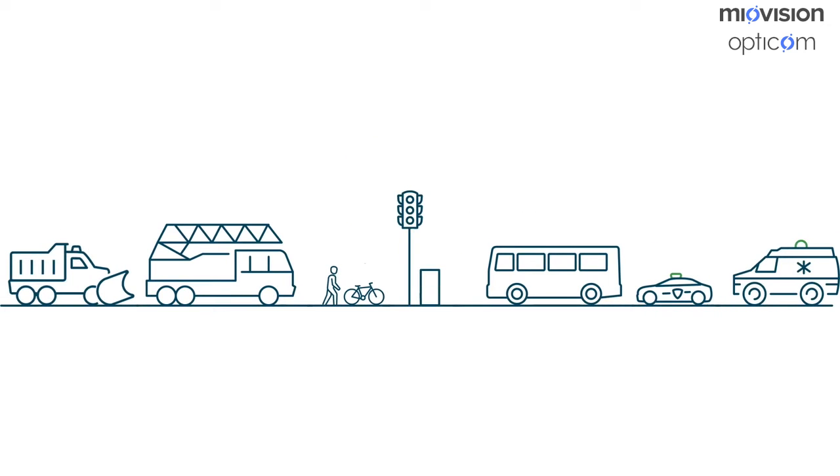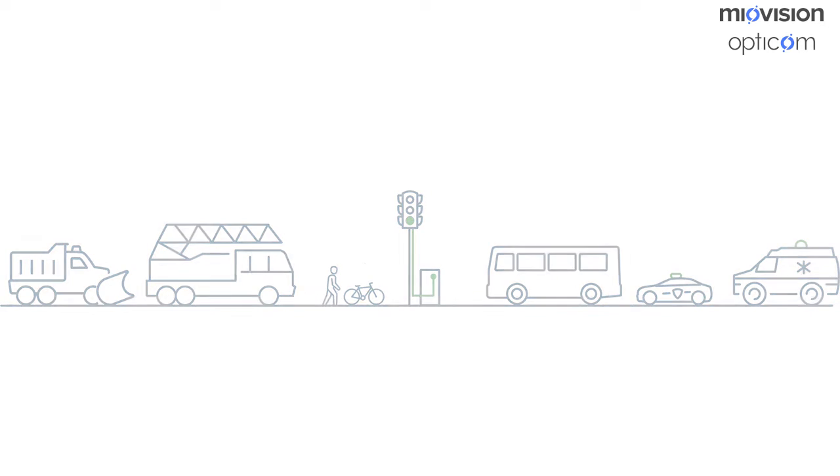Priority control systems empower cities to manage how vehicles navigate their streets so operations are safer, faster, and more efficient. There are two main types of priority control.